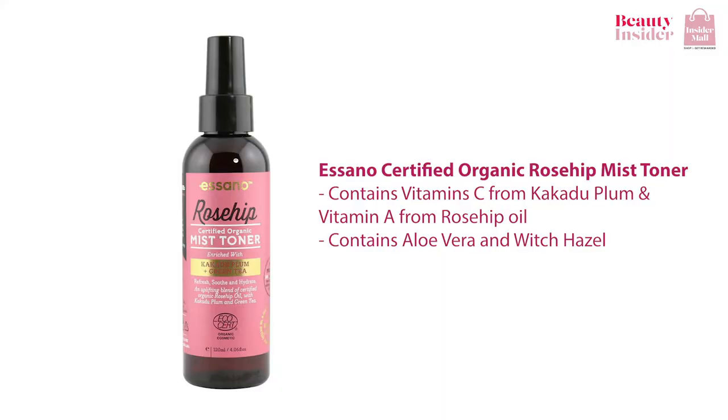Now if you're looking for a toner that will help you refresh and hydrate your skin, I highly recommend the Asano Certified Organic Rose Hip Mist Toner. Treat your skin with the hydration boost it needs with this antioxidant-rich mist that has an exceeding amount of vitamin C from kakadu plum and vitamin A from rosehip oil. Additionally, with the blend of aloe vera and witch hazel, this toner works well in balancing and evening toning your skin.